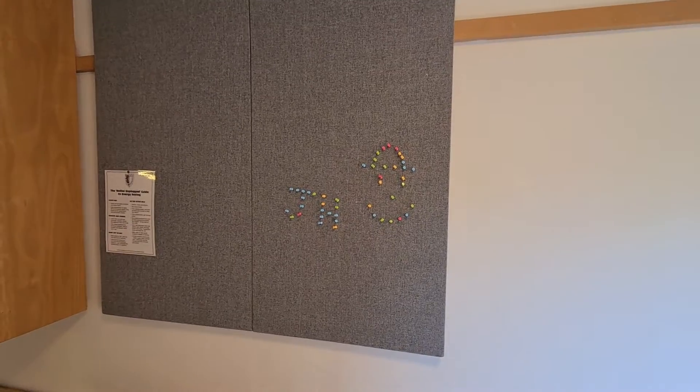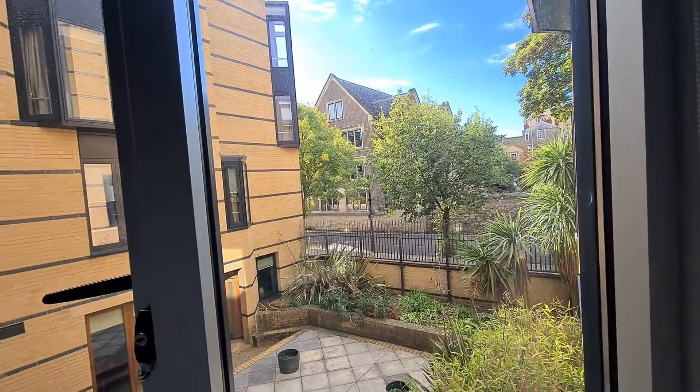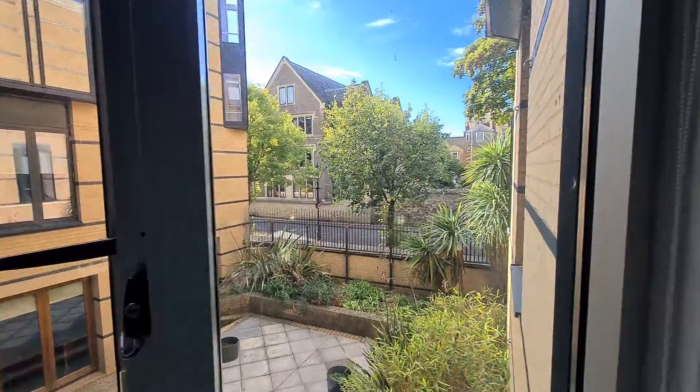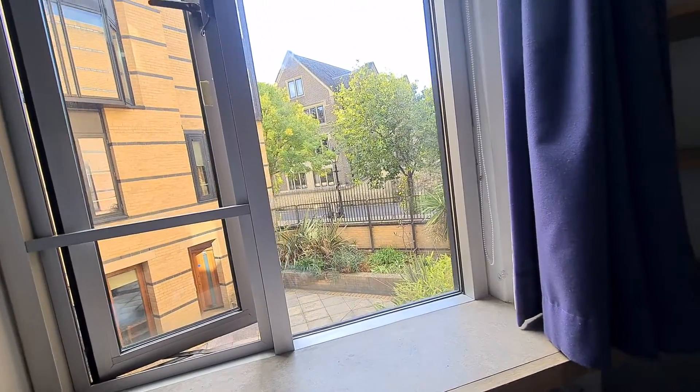Put a nice little touch on that — JH and a smiley face with a hat. So impressions of Jowett Walk: yeah, it's nice, it's a nice establishment, it's a nice place.